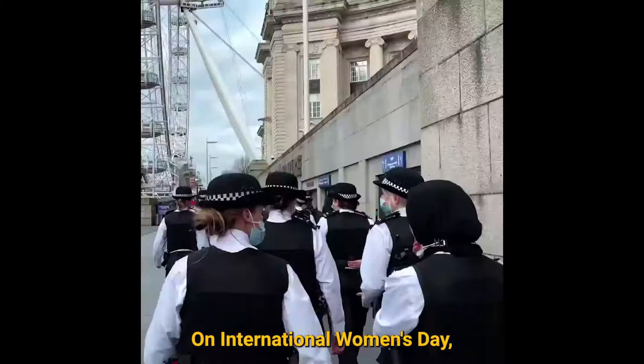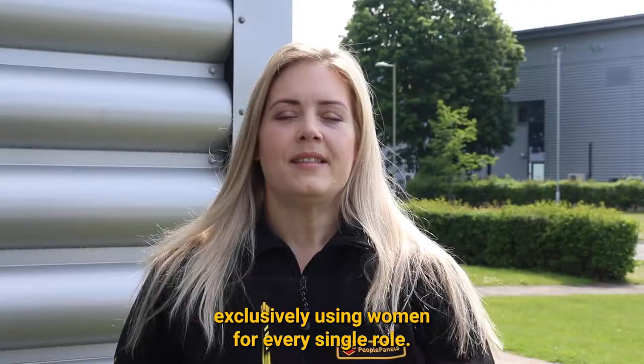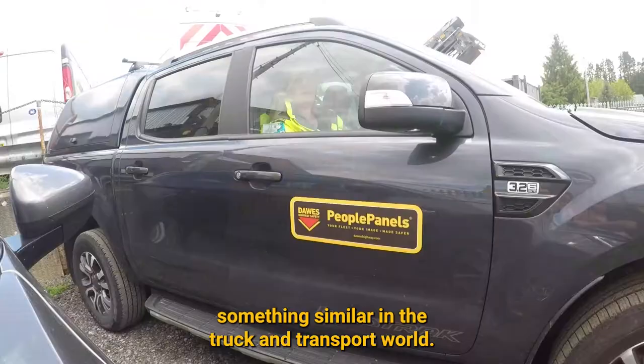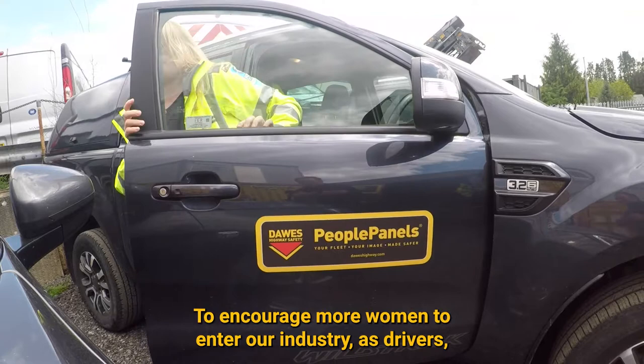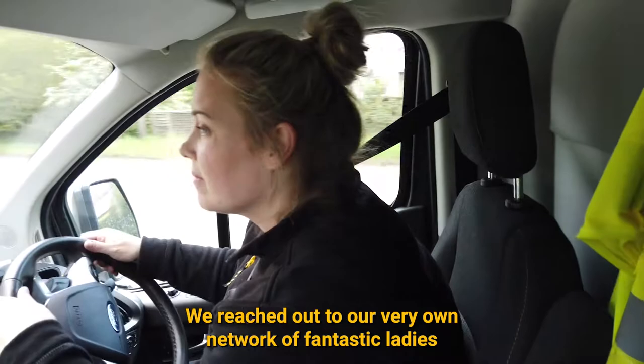Hi, I'm Suze from Dawes Highway Safety. On International Women's Day, we saw an event on social media run by the Metropolitan Police, who put together a law enforcement operation exclusively using women for every single role. This inspired us to see how we could recreate something similar in the truck and transport world, to encourage more women to enter our industry as drivers, risk managers, and fleet supporting roles just like ours.